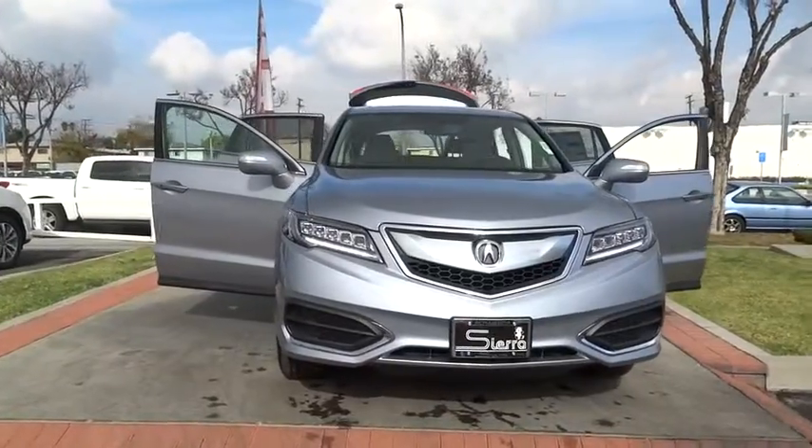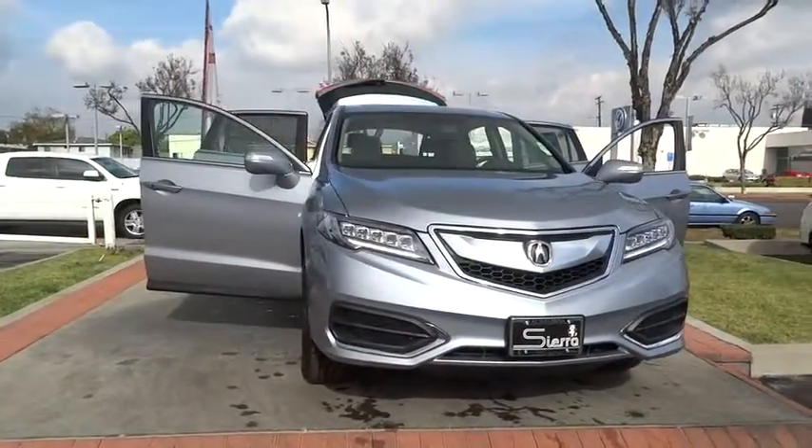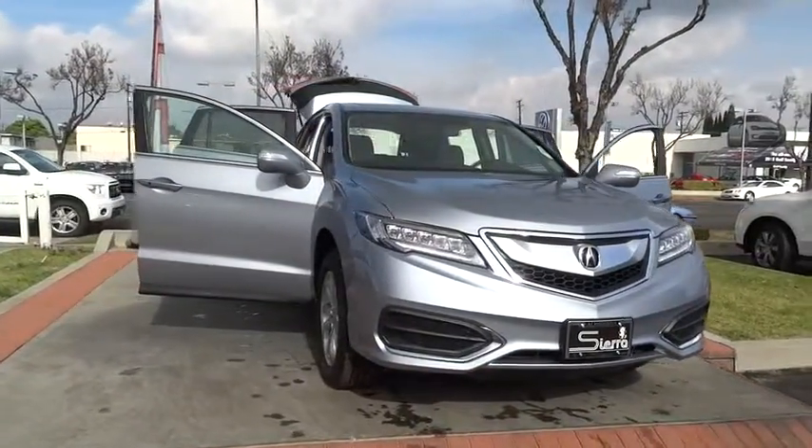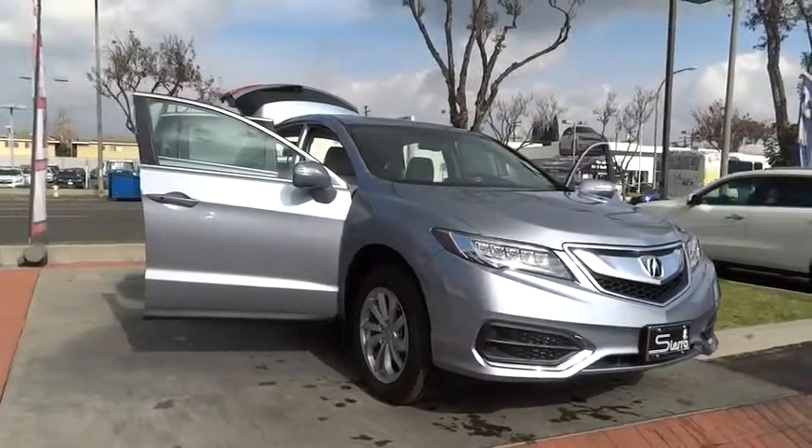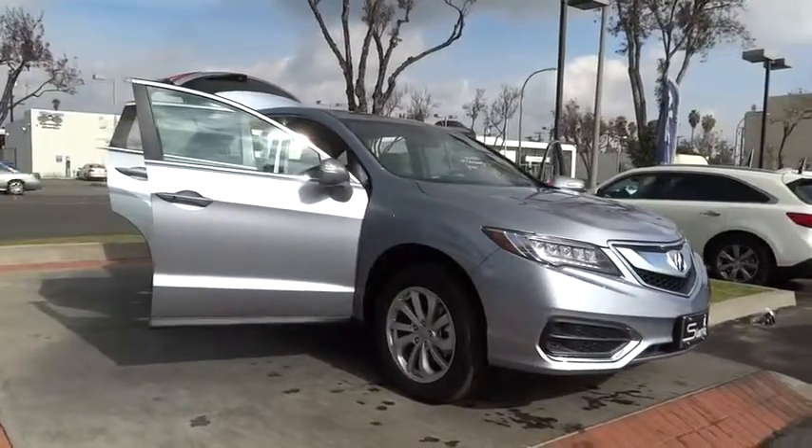Power lift gate, keyless entry, stability control, traction control, anti-lock braking system, power passenger seat, backup camera, steering wheel audio controls, leather-wrapped steering wheel.